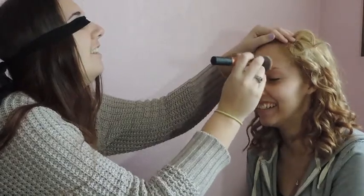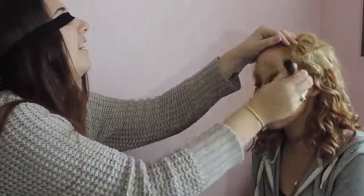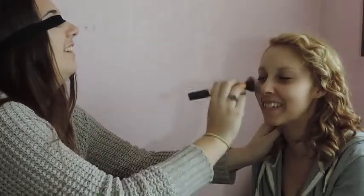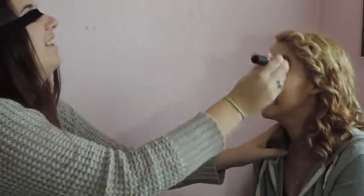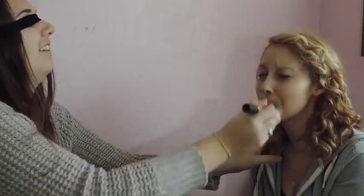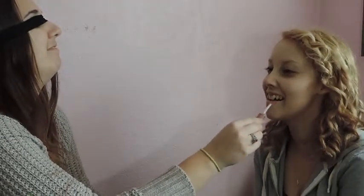So Mikayla's going to start out applying some foundation, just like every other professional out there — always being just a little subtle with the brush. Can't forget the lips. And if you're wondering, no, it did not taste good. This lip gloss, on the other hand, tasted very good.